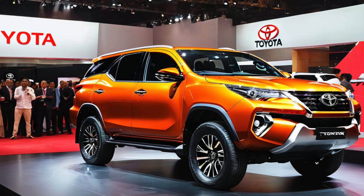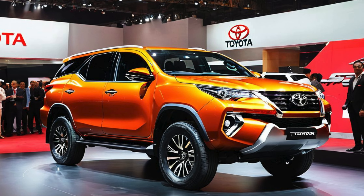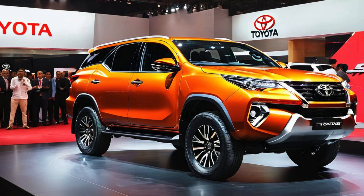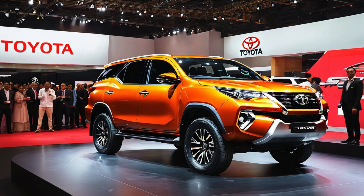2025 Toyota Fortuner G Air Sport — a performance-driven, sporty SUV. The Toyota Fortuner has long been a favorite in the SUV segment for its durability, off-road prowess, and reliability. However, with the 2025 Toyota Fortuner G Air Sport, the Japanese automaker is adding a whole new level of sporty flair and performance to the popular SUV lineup.